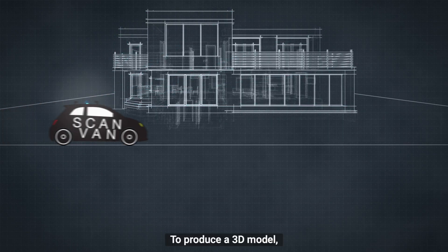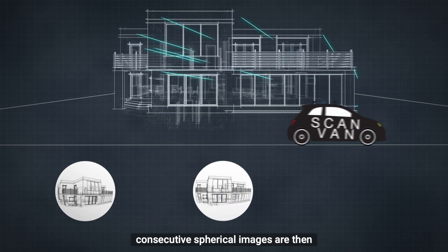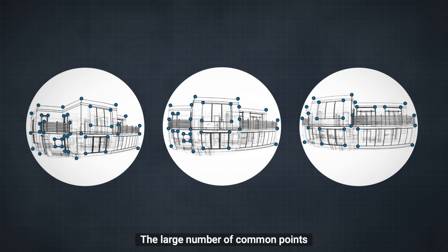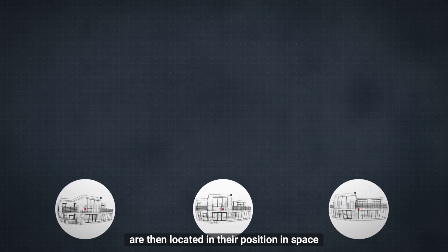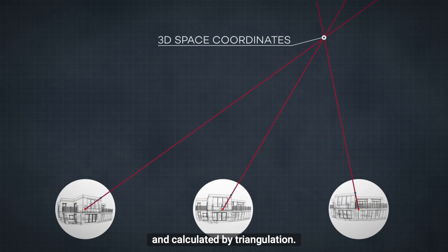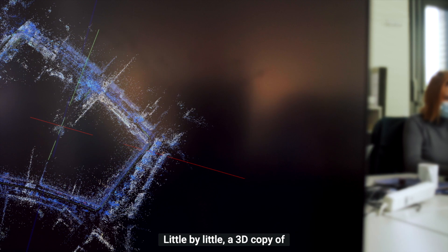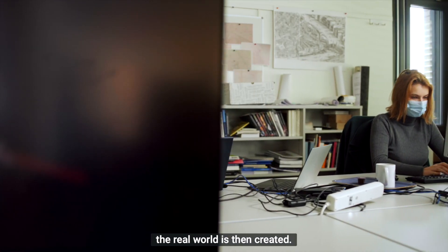To produce a 3D model, consecutive spherical images are then automatically compared to one another. The large number of common points visible on the two images are then located in their position in space and calculated by triangulation. Little by little, a 3D copy of the real world is then created.